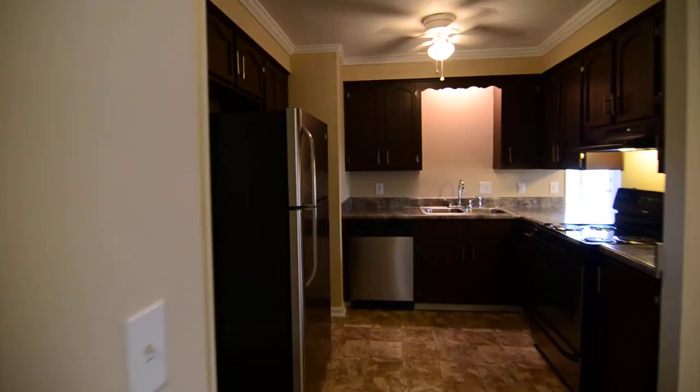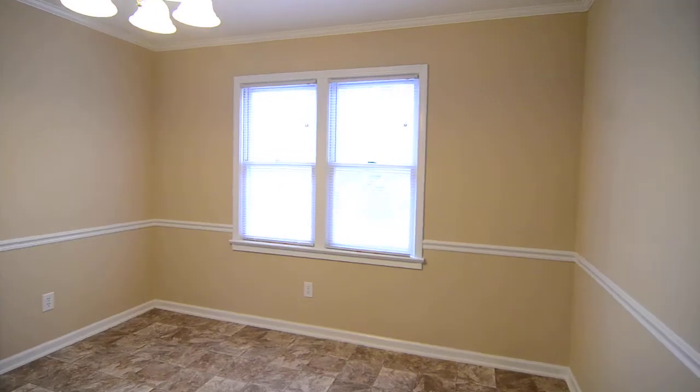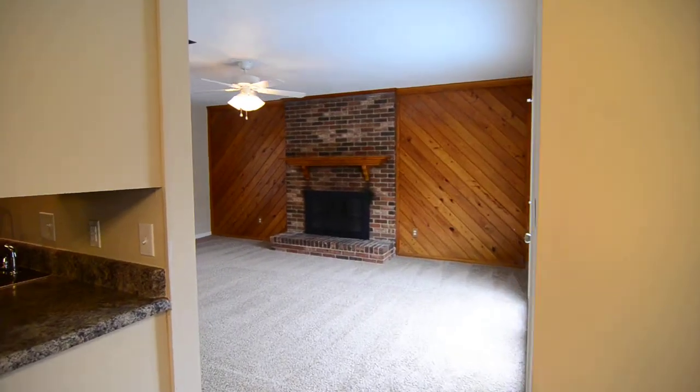So that completes our tour of this home at 14 Raintree Court in Irmo. You can find out more information about this property by visiting our website at turnerproperties.com or giving us a call at 803-407-8522.